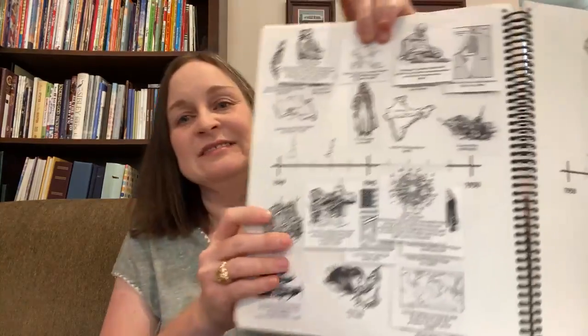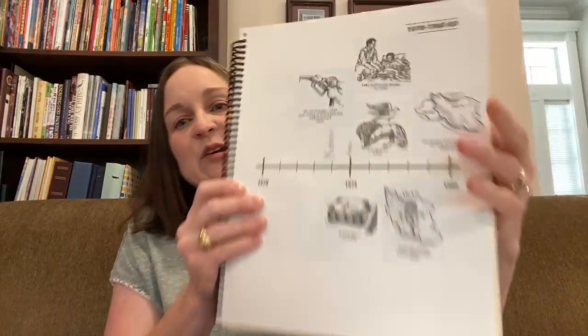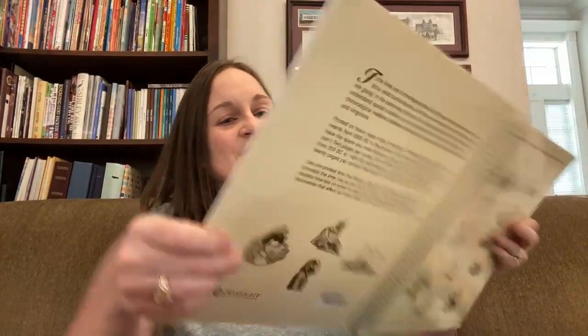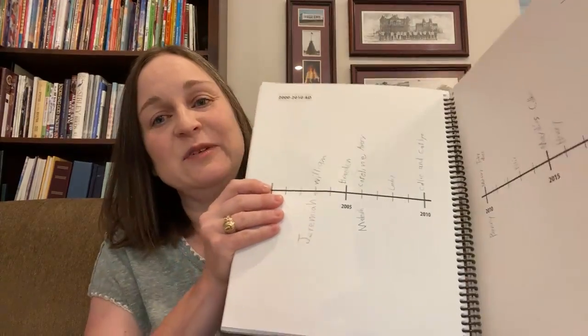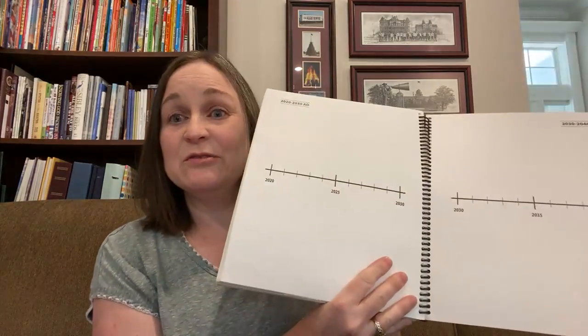When you get to the parts with no stickers because it's too current, they wanted to put their grandparents' names to see where they were born, then their parents' names. Then they decided to really personalize it — we've got a page filled with names of friends, names of cats. And in 2020 you can add the coronavirus to your timeline. Now we're in 2022, so it's all blank, but who knows what they can put in there.